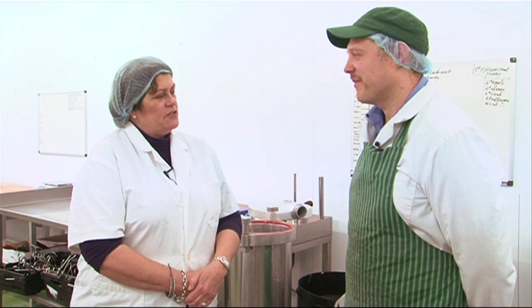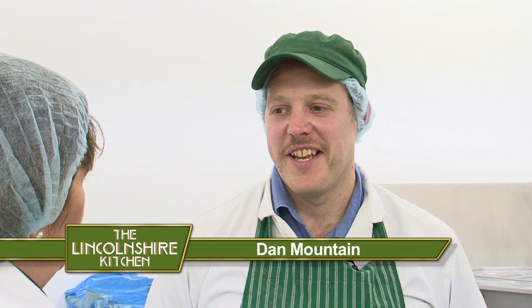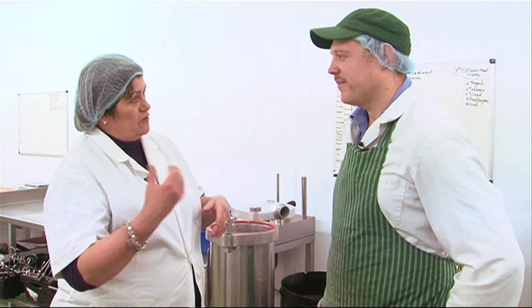So how long have you been making sausages for? Personally I've been doing it since I was about 11 or 12 years old. It would be interesting to know how many you'd actually made. But it was in my grandfather's name since 1904, so over 100 years. It would be nice for you to show me how you make your sausages before I go to the shop to get some. Yeah, no problem. We'll see if we can get them all the same size. Oh no, I don't think we will.